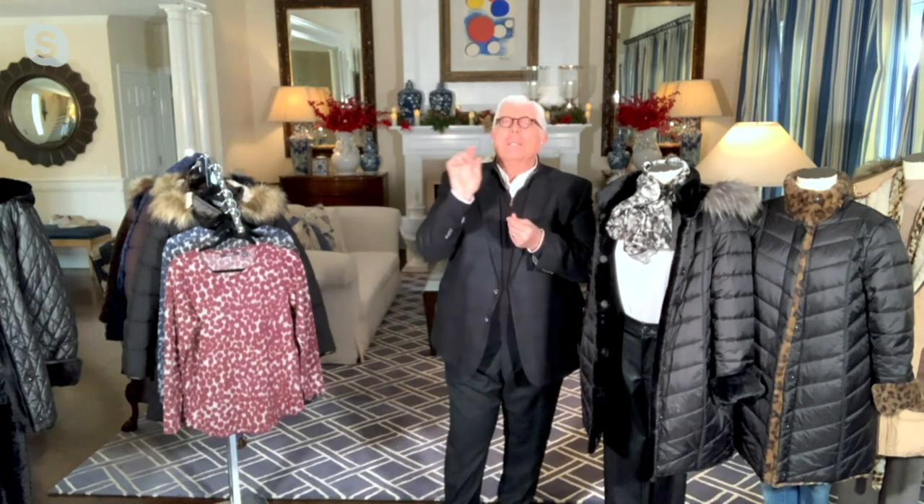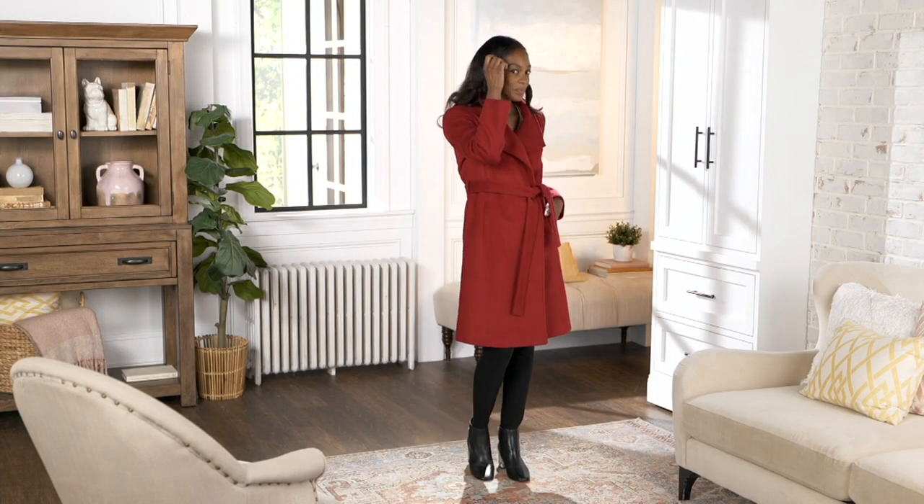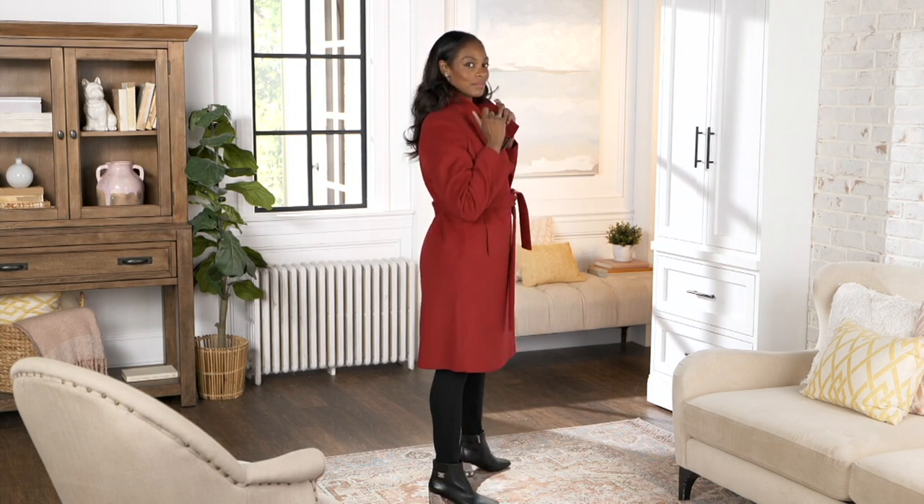It totally does — it has an unbelievable hand to it. The fabric — in fact, if you went to a fine fabric store in New York City and had to buy enough fabric to make that coat, it would cost more than the actual price of the coat. It's fully lined. Just look at that camel — everyone loves a camel coat. It's a classic.